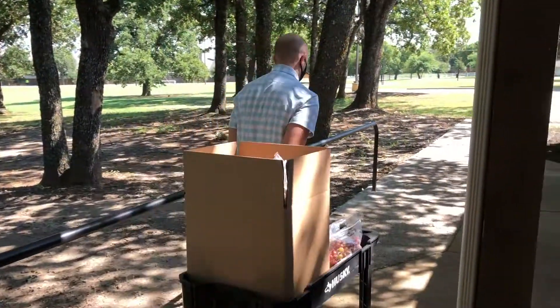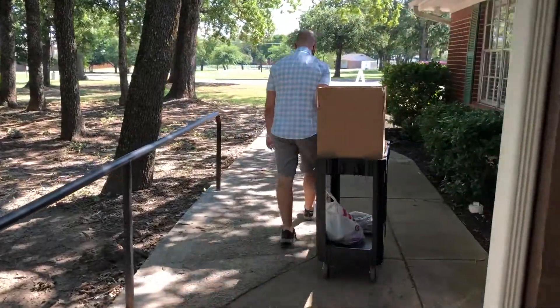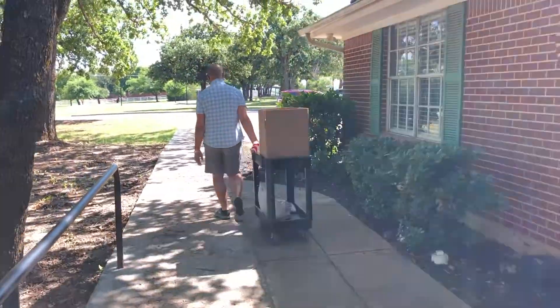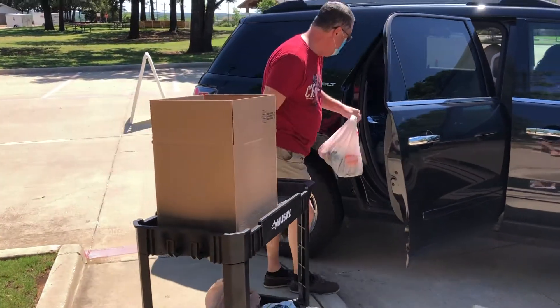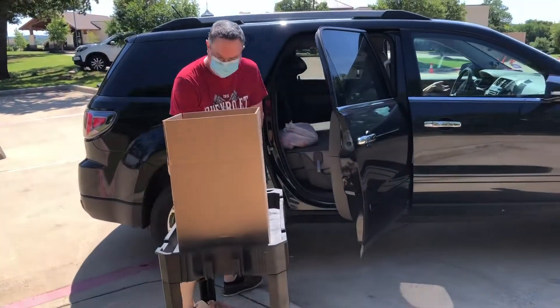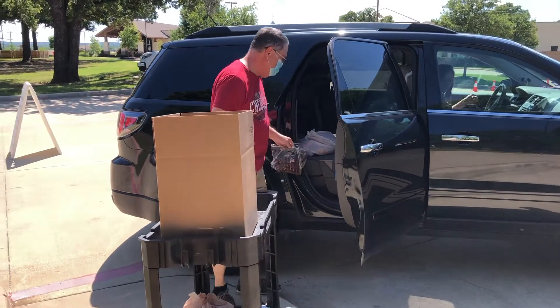When someone comes, volunteers take the cart out and the client remains in their car. Volunteers load food into cars, and that concludes the process.